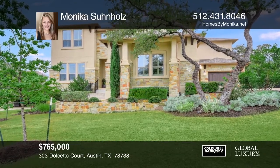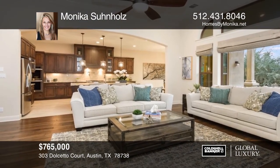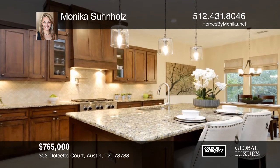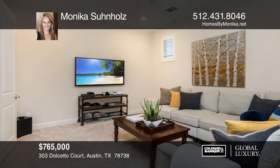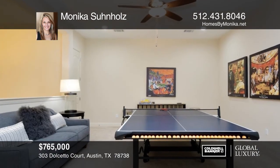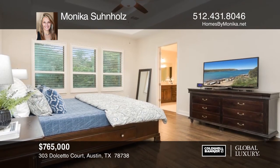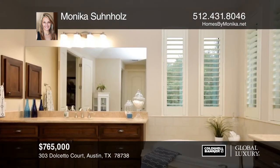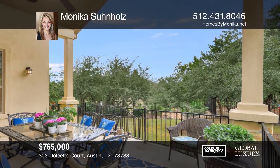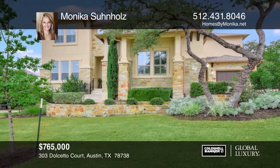This executive luxury Drees custom Sonoma plan is in the lakeside neighborhood of Rough Hollow. It has five bedrooms, five and one-half bathrooms, a media room, game room, study, and is 4,515 square feet. It's a decorator's dream with hand-scraped hardwood floors, soaring ceilings, and every room immersed in natural light. The main level master retreat and guest suite have ensuite baths. The private backyard has a large covered porch and room for a pool. Contact Monica Sonholz today.